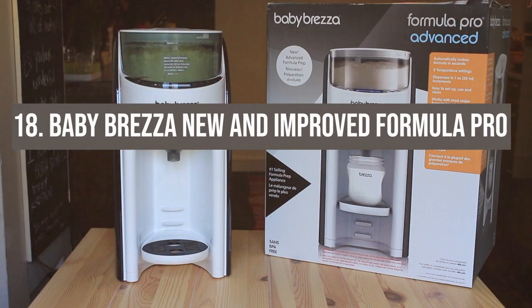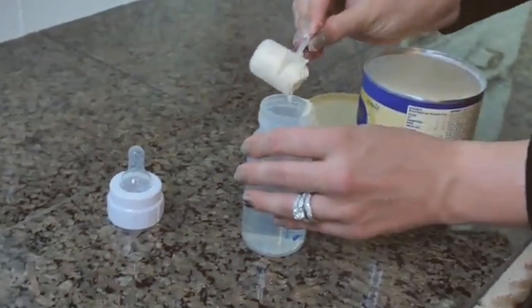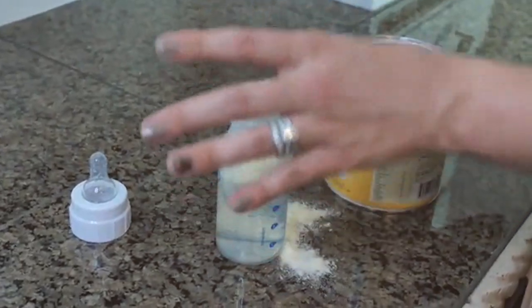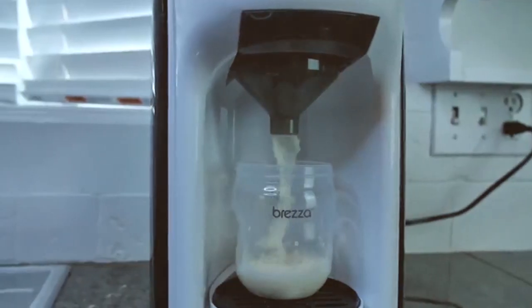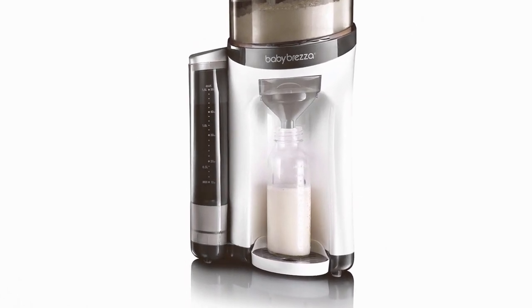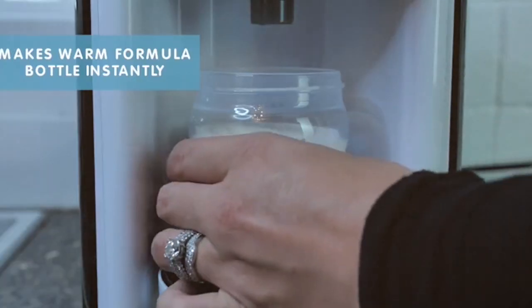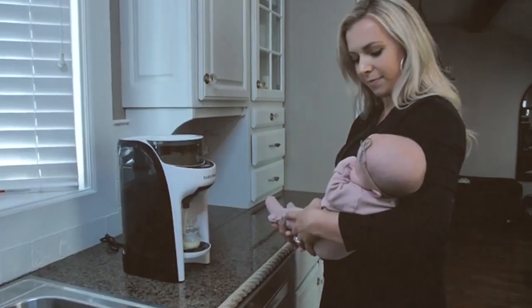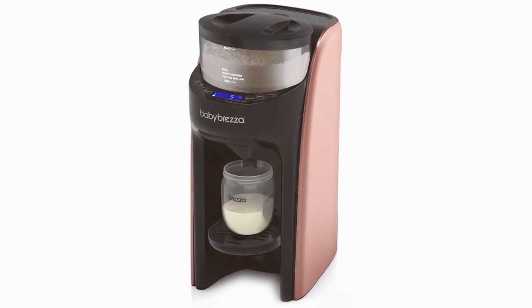Number 18: the Baby Brezza Formula Pro. This isn't your average bottle maker. The new and improved design has parents breathing a sigh of relief. Imagine perfect-temperature formula ready in seconds, any time of day or night. It's a game changer. It's got a fully customizable mixing system that works with all bottle sizes and formula brands.